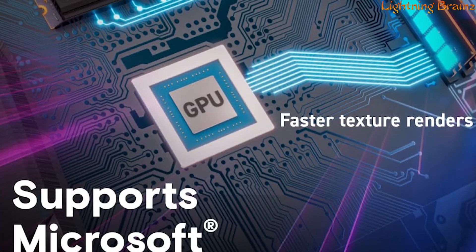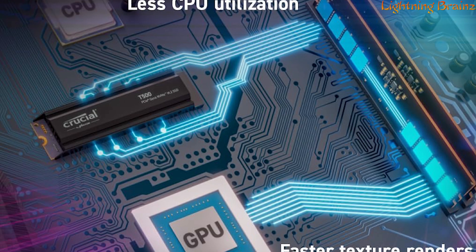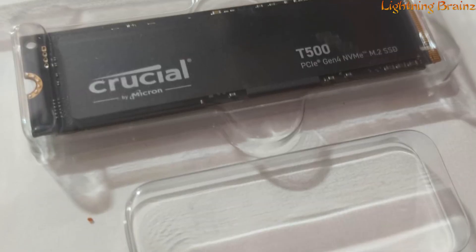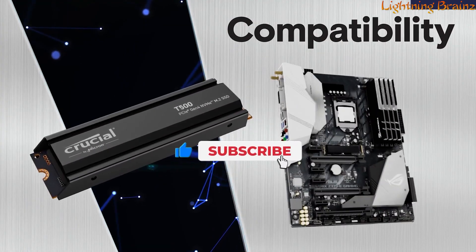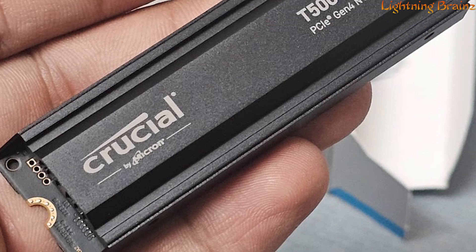Its power efficiency, boasting up to a 40% higher performance-to-power ratio, allows you to get more done in less time. In real gaming tests, it loads games 16% faster, and with up to 2TB of storage, you can store more games than ever. The T500's PCIe 4.0 NVMe technology is complemented by the world's first 232-layer TLC NAND,